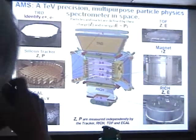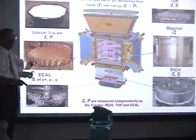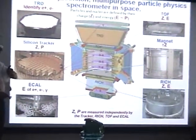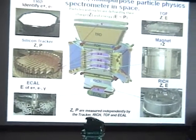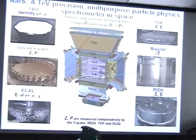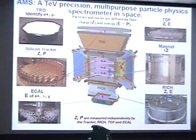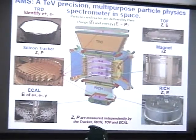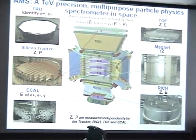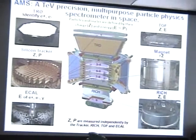The magnet is used to distinguish the sign of the charge — positive curves one way, negative curves the other. There are detectors that measure charge and energy, and detectors that measure electrons and positrons. Therefore charge, energy, and momentum are measured independently by many detectors.